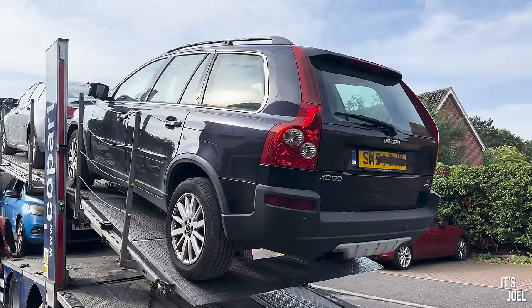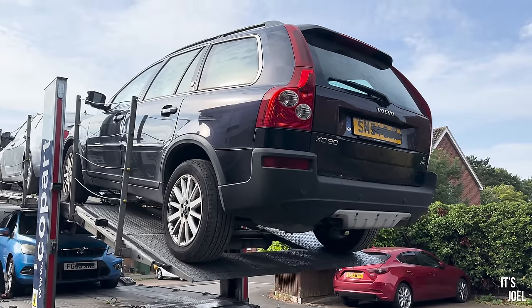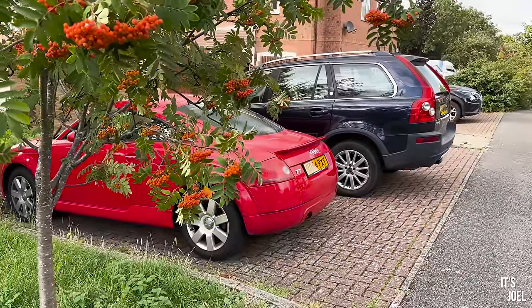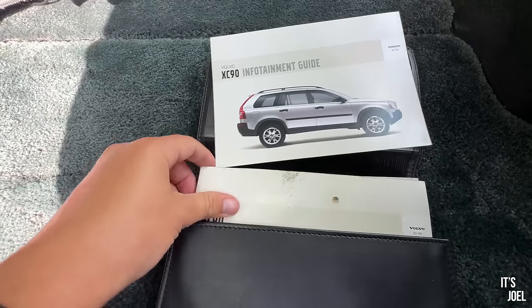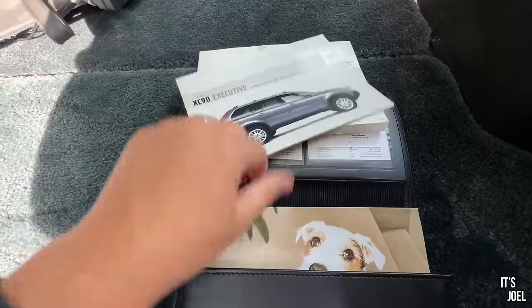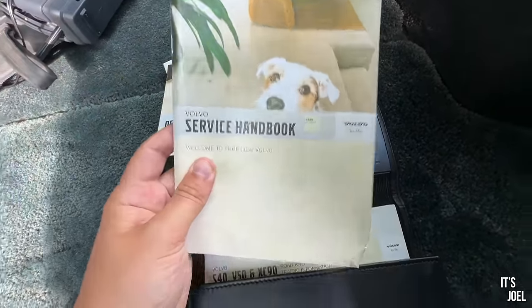I can't fully confirm single ownership because I don't have the V5. A frustration with Copart is that all they supplied was a V5 reference number — and the number they sent me didn't work. This was on a Friday evening after the car had already arrived. I couldn't tax it or do a V62 for a new V5 over the whole weekend, so I was unable to drive the car. I'm not sure what happened there — maybe there's been another owner somewhere down the line.